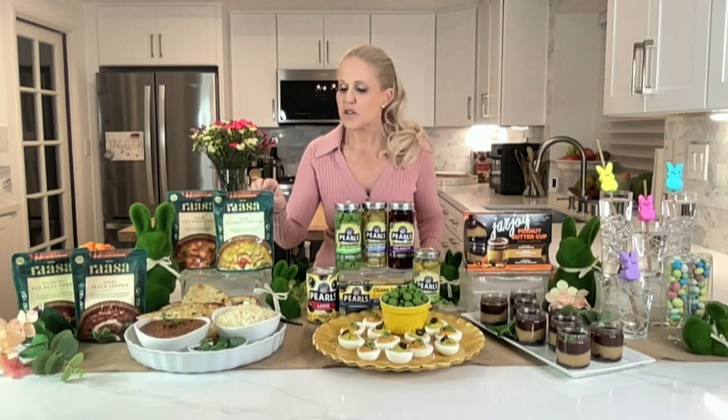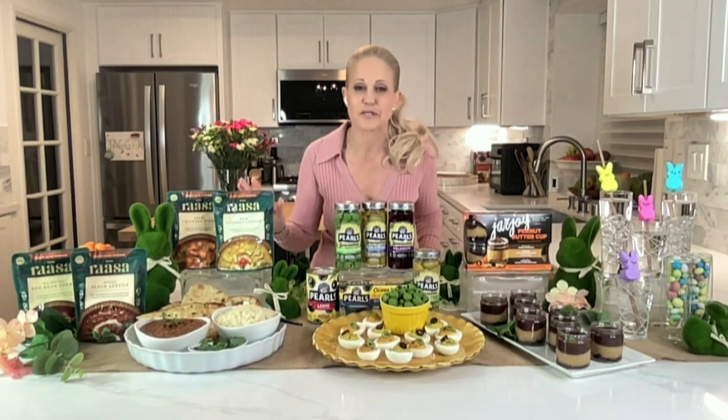Exactly. Their packaging is very progressive — you literally just tear after you've heated. And they're spectacularly delicious.